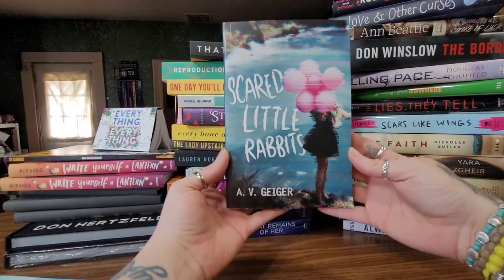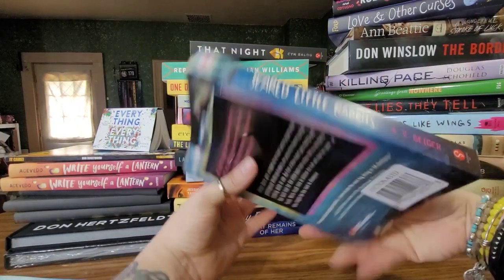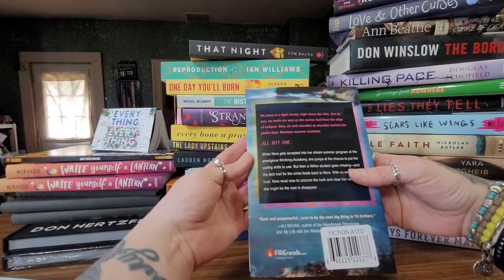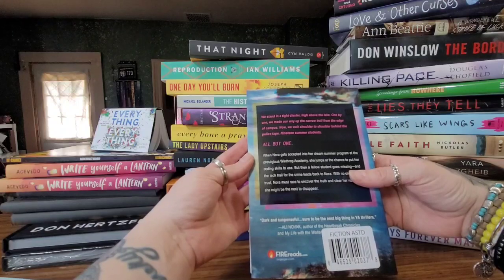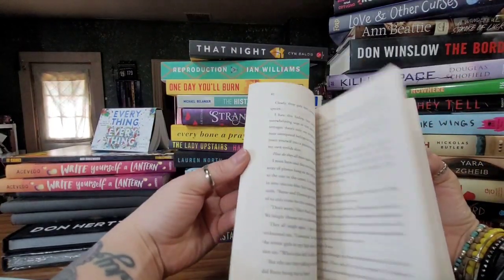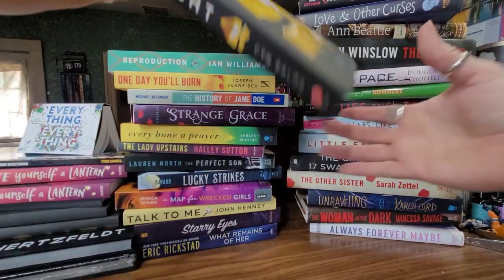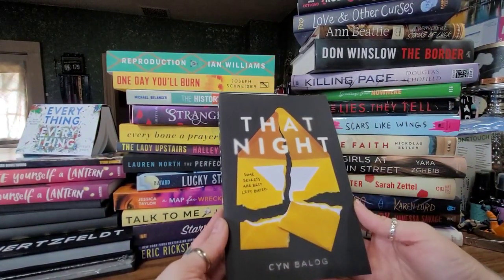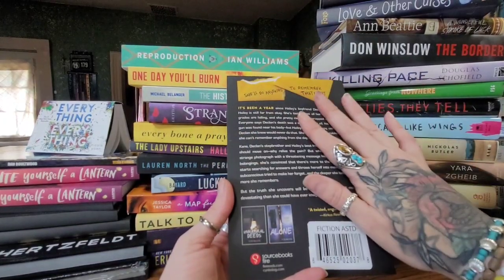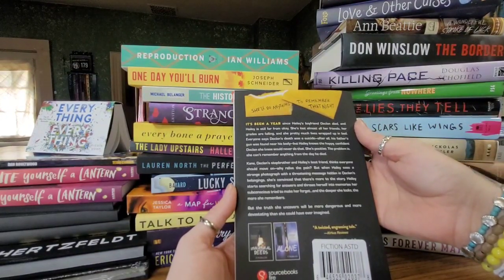The next one — the cover just works for me — is called 'Scared Little Rabbits' by AV Geiger. It says: 'We stand in a tight cluster high above the lake. One by one we made our way up the narrow trail from the edge of campus. Now we wait, shoulder to shoulder, behind the police tape — 19 summer students, all but one.' Dark and suspenseful for sure, and another one I cannot wait to read.